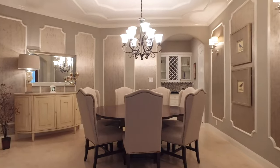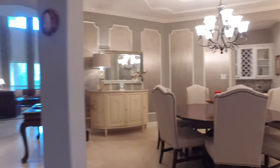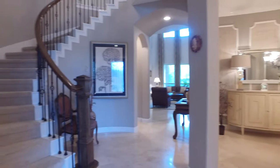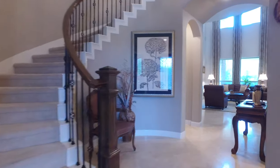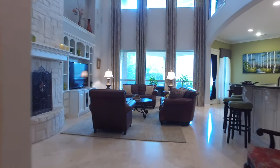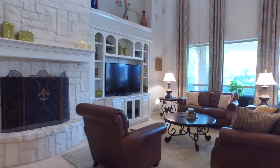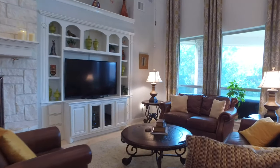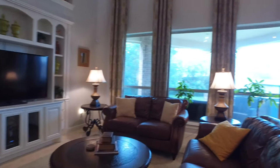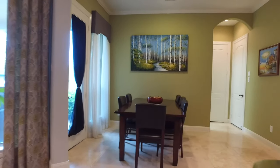Look at this dining room — just imagine hosting parties here, the memories and laughter that can be made. Gorgeous wrought iron spindling takes you to the second level and a two-story tall family room with a fireplace that's floor-to-ceiling made of stone and custom built-ins.